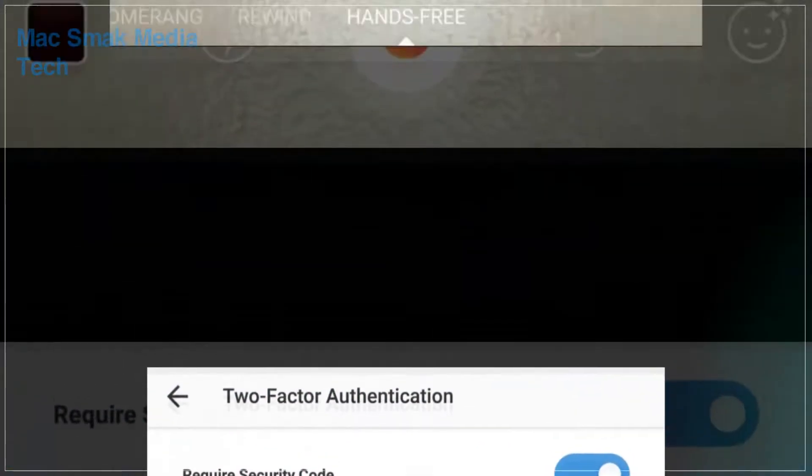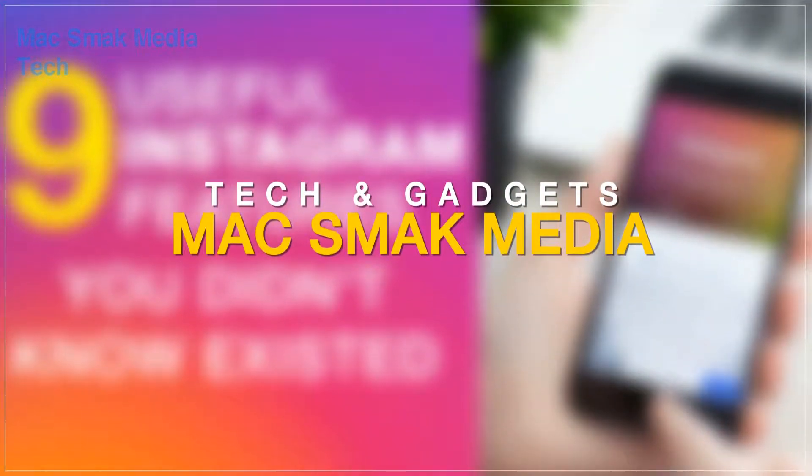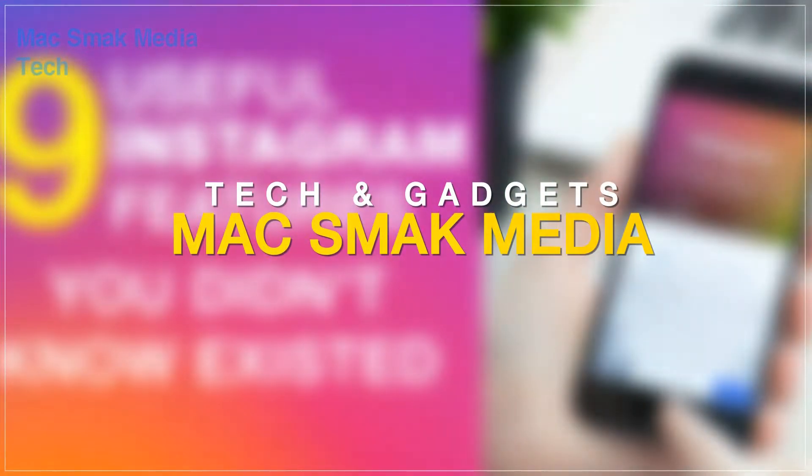Record hands-free. Instagram Stories has been a massive hit since it came out last year — just swipe through the options at the bottom until you get to Hands-Free.